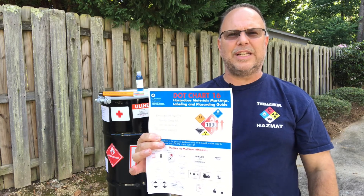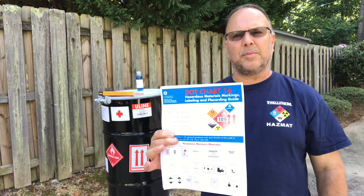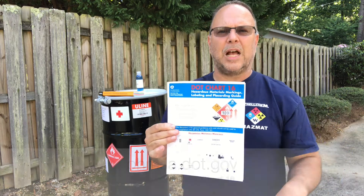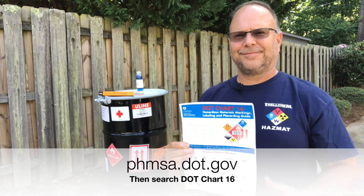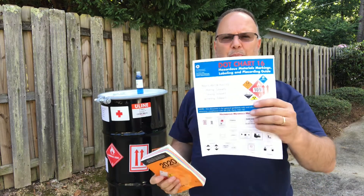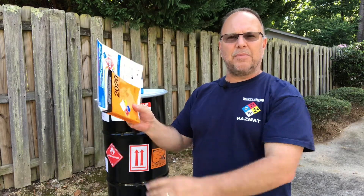Today we're going to see how DOT Chart 16 will help us interpret and gain extra information on placards. This can be printed right off of the PHMSA website — I'll put the website at the bottom of the screen and in the description. We want Chart 16 to be a supplement to the emergency response guidebook. My recommendation is just print it off — it's a PDF right there on the website.